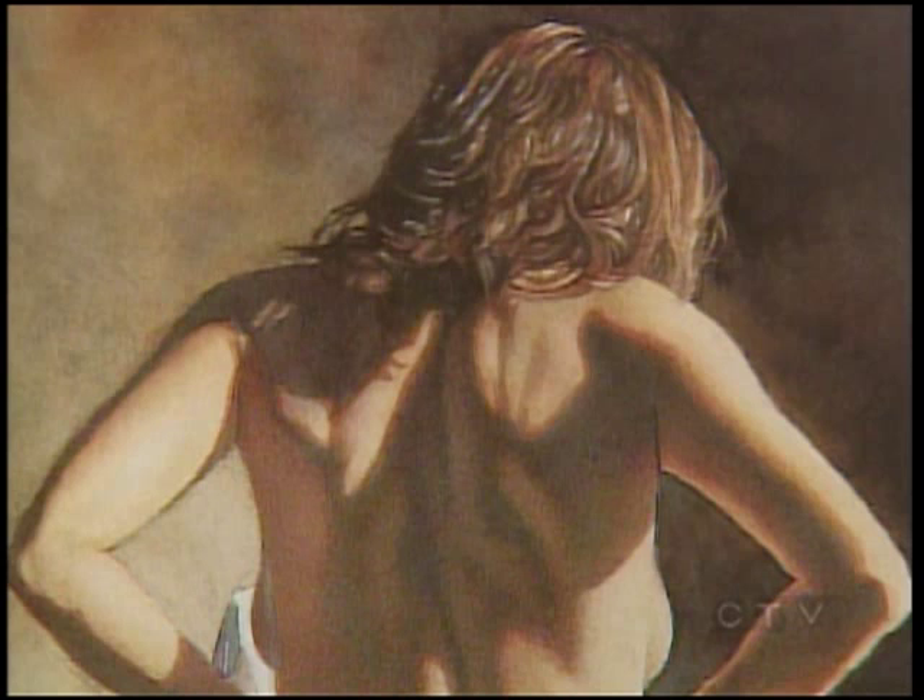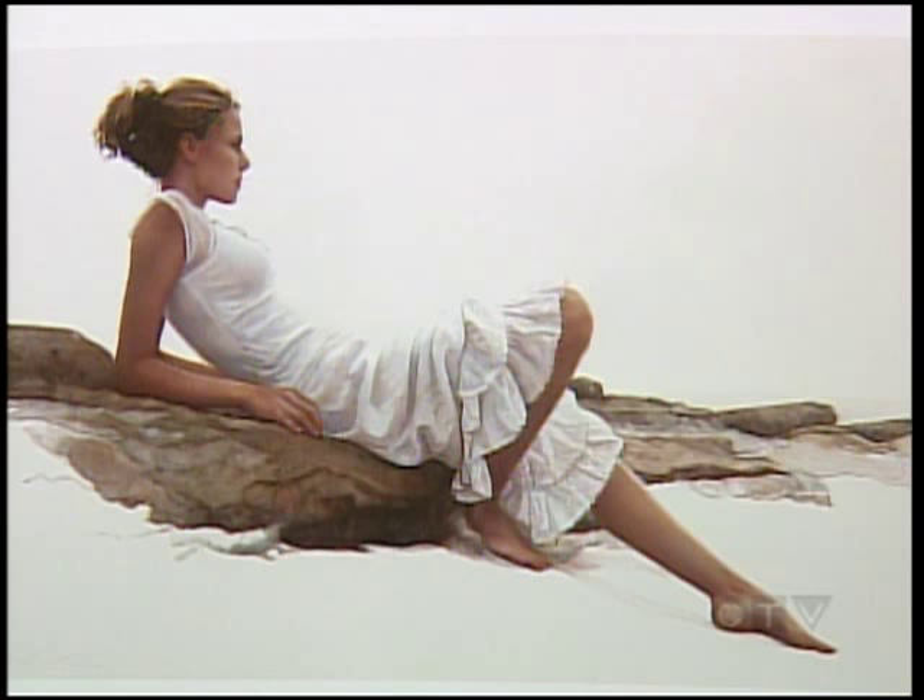At first he was really worried he wouldn't be able to get the skin tones he was getting in oil paintings. But he found that since skin is transparent and watercolors are transparent, by layering he actually got an even more natural, realistic look when painting skin.